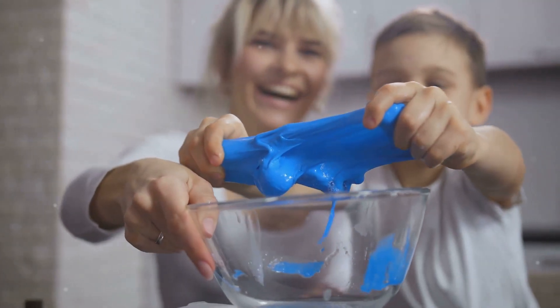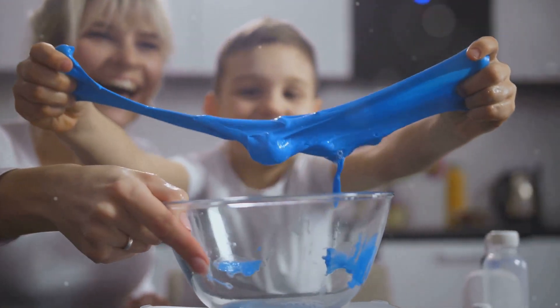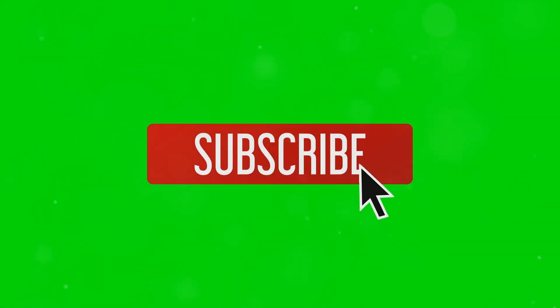So when you mix baking soda and vinegar, you're witnessing a fun and educational chemical reaction. Try it at home and explore the science behind it. Like, share, and subscribe for more science experiments and fun facts. See you next time.